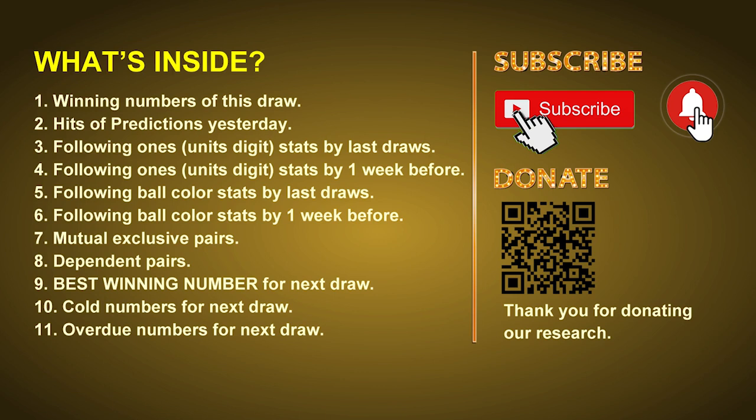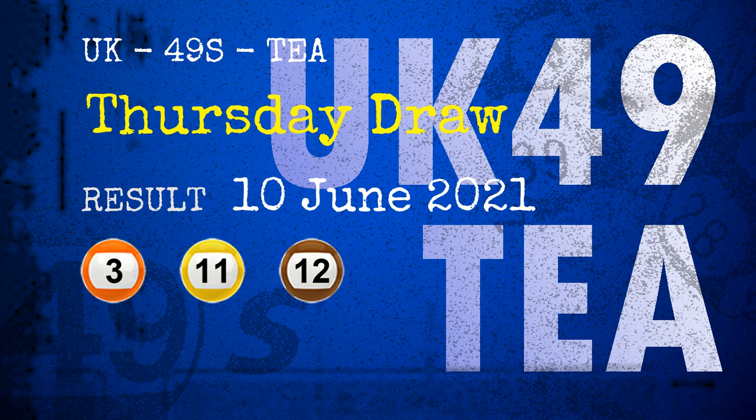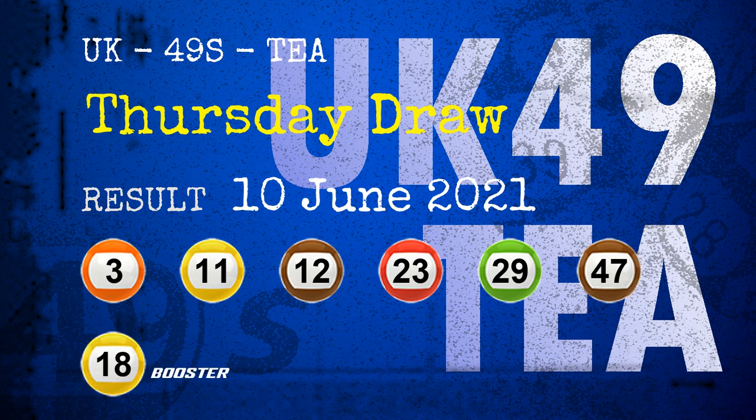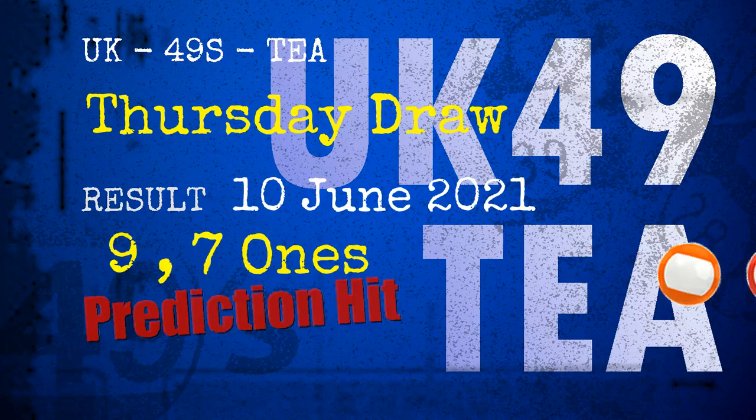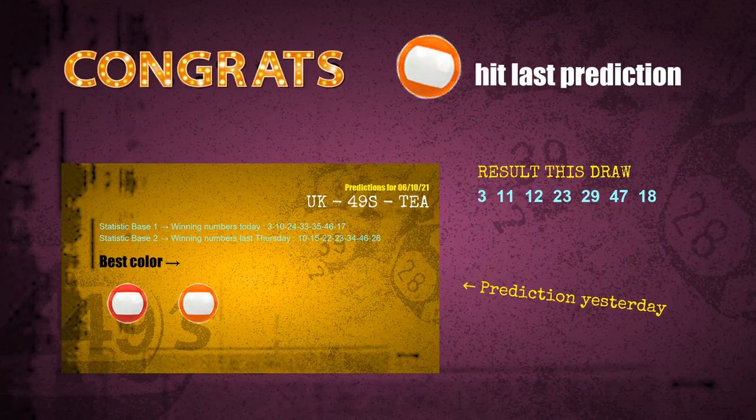The winning numbers of Thursday June 10, 2021 are 03, 11, 12, 23, 29, 47, and the booster number is 18. Congratulations to friends who bet on nine ones, seven ones, orange balls, and red balls — all hits. Congrats for all winners. We will now tell you how to find out winning numbers of next draw, step by step.